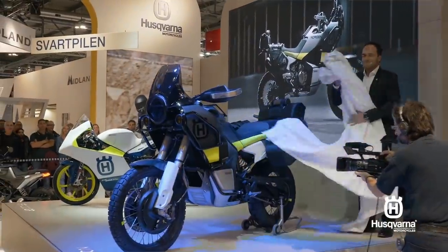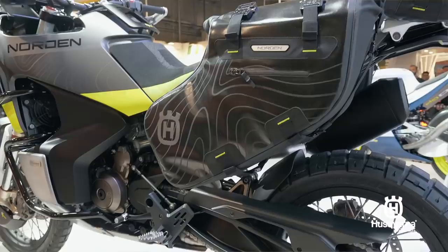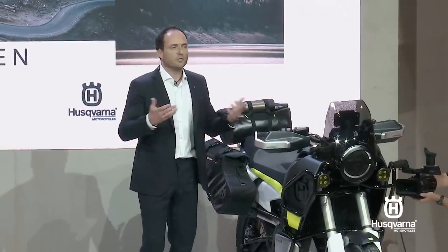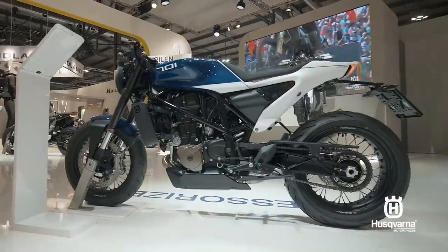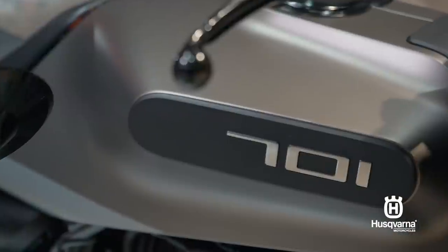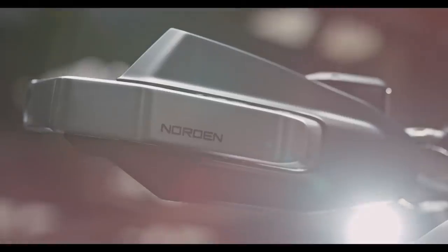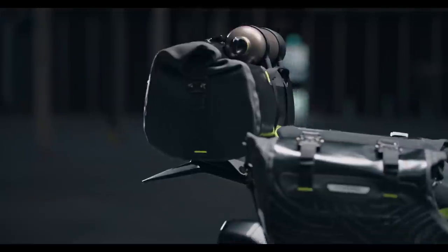Husqvarna unveiled their stunning Norden 901 concept at Eicma this year and the reception, as far as I can tell, was overwhelmingly positive. Husqvarna have a striking, distinctive visual style in their Vitpillen and Svartpillen modern retro bikes, and it looks like the Norden is basically the result of them applying that same design ethos to the adventure bike segment. You only have to scan the comments on social media posts about this bike to see that people really seem to love the concept.